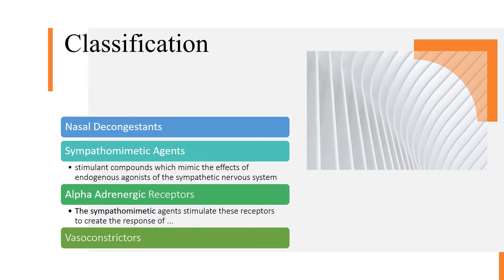For classification, the overall classification is nasal decongestants. Within this, nasal decongestants are sympathomimetic agents, meaning they stimulate compounds which mimic the effects of endogenous agonists of the sympathetic nervous system. These endogenous agonists are alpha adrenergic receptors. The sympathomimetic agents stimulate these receptors and create a response of vasoconstriction, which is why they are generally known as vasoconstrictors.